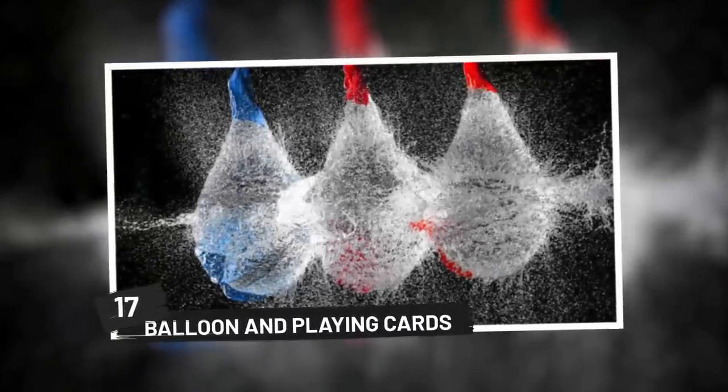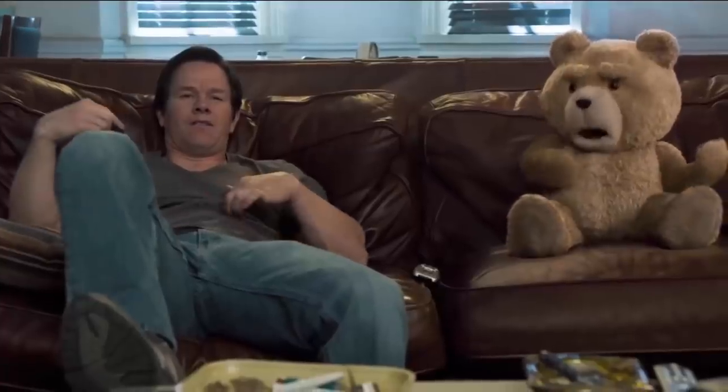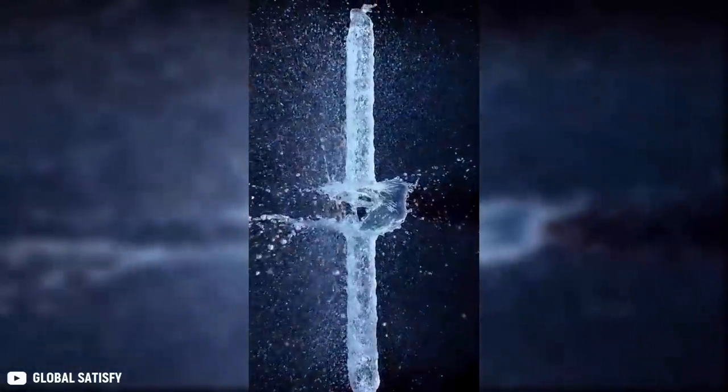17. Balloon and Playing Cards. Here's another fun trick you can do at home. If you don't want to deal with a mess, you can just enjoy this clip. You can see a long balloon filled with water placed in the center of the screen. A playing card is then thrown, which cuts into the balloon. The end result is a spectacular display of a watery explosion as captured on a high-speed camera. It sure looks cool, doesn't it?